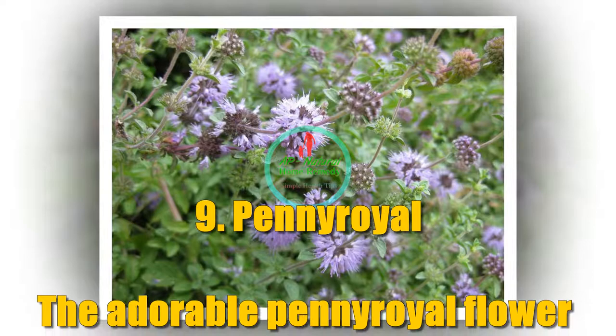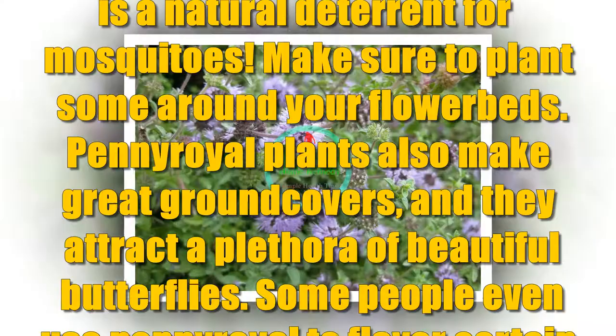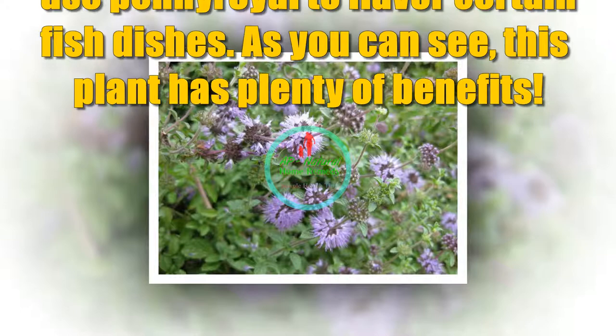Number 9: Penny Royal. The adorable Penny Royal flower is a natural deterrent for mosquitoes. Make sure to plant some around your flower beds. Penny Royal plants also make great ground covers and they attract a plethora of beautiful butterflies. Some people even use Penny Royal to flavor certain fish dishes. As you can see, this plant has plenty of benefits.